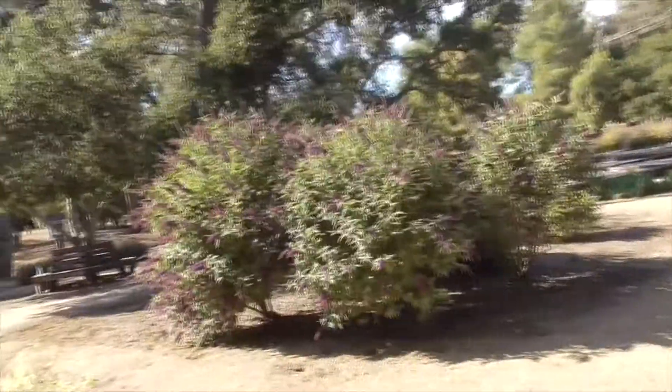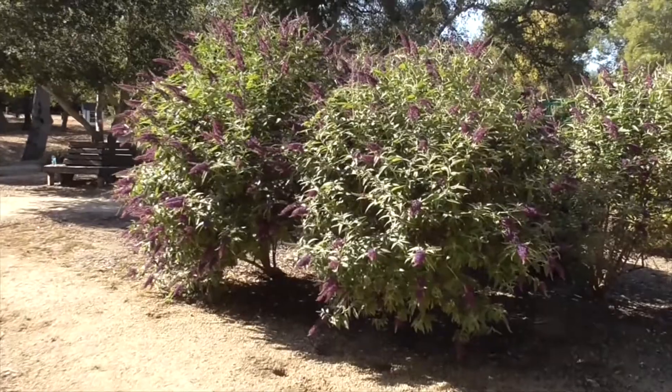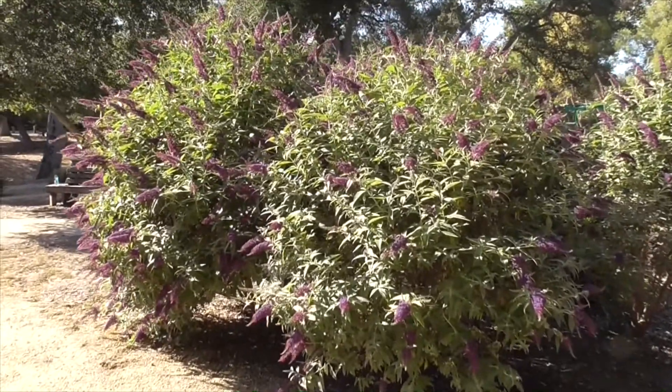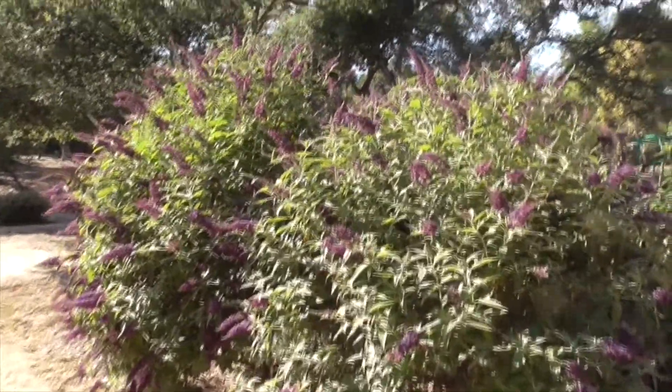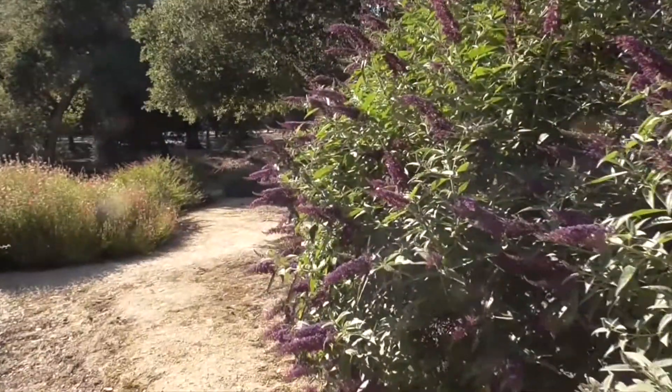Hi, it's another great day in Cota de Casa, and this is springtime in Southern California. What better time is there to look for butterflies, especially on our butterfly bush. This is a Buddleia davidii, and I've got some monarchs and a few painted ladies flying around here.